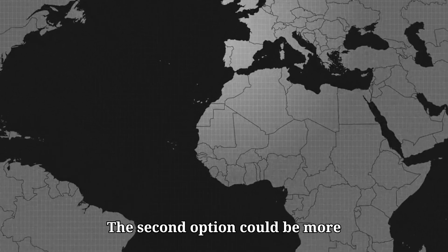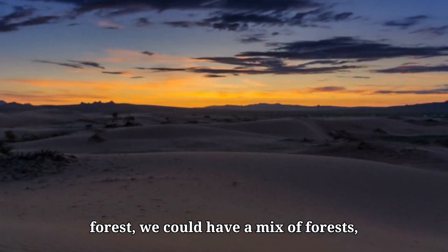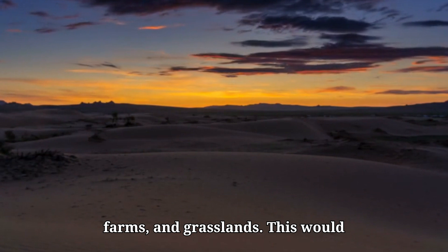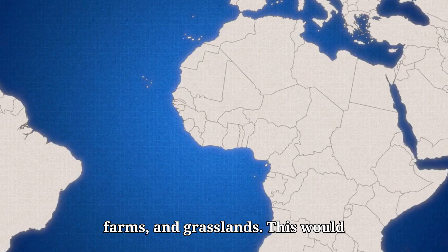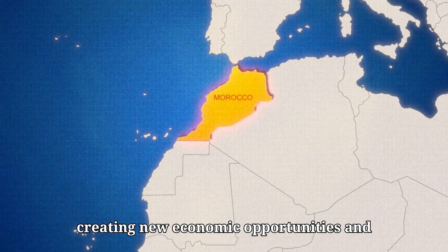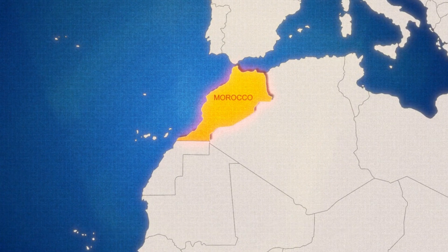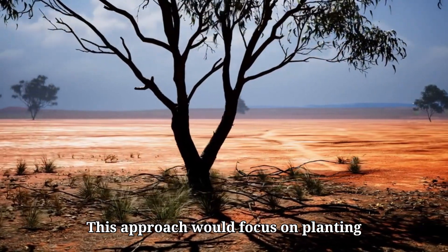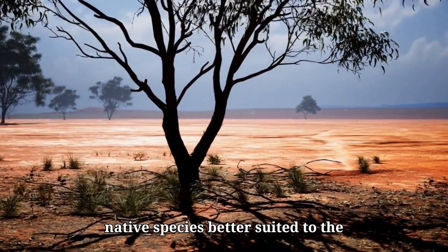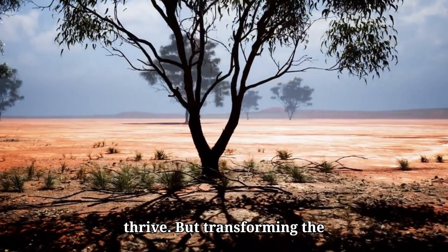The second option could be more practical. Instead of a vast forest, we could have a mix of forests, farms, and grasslands. This would allow the communities in the Sahara to participate in its transformation, creating new economic opportunities and adapting to the changing environment. This approach would focus on planting native species better suited to the climate, increasing genetic diversity and giving the desert a better chance to thrive.